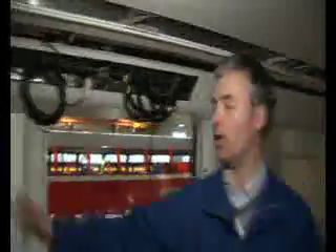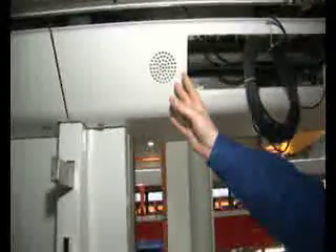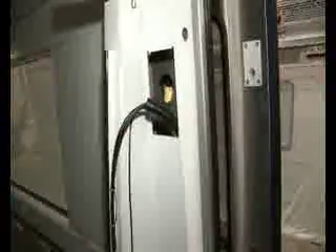Loudspeakers from the passenger information system allow drivers to announce messages and inform passengers that the doors are closing. On the other side, there will be a passenger information speaker unit where the passenger, in case of emergency, can get in contact with the driver.